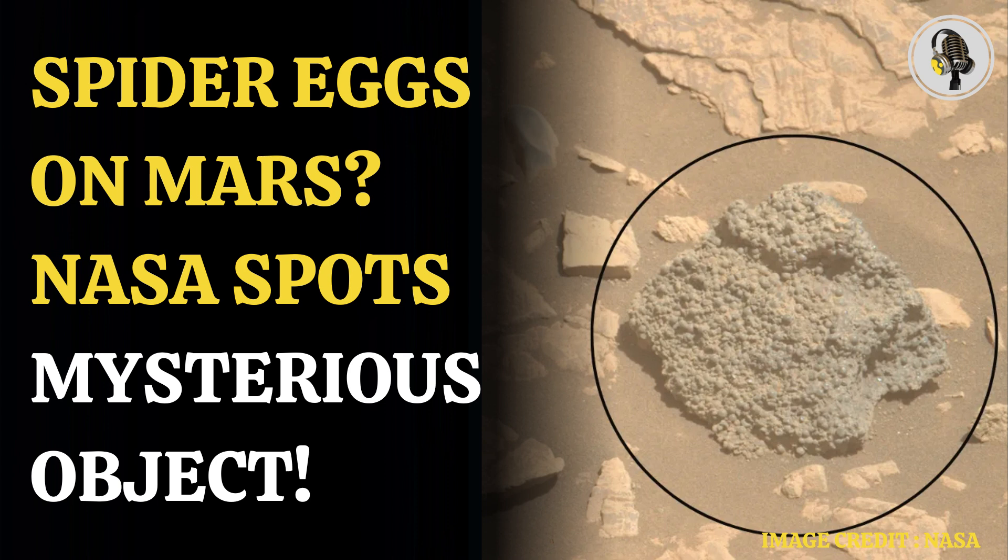The Curiosity rover has observed sphericals in the rocks of Yellowknife Bay at Gale Crater. Perseverance also found popcorn-like textures in sedimentary rocks exposed in the Jezero crater inlet channel, Neretva Vallis.